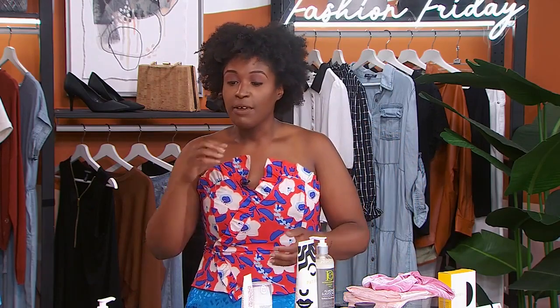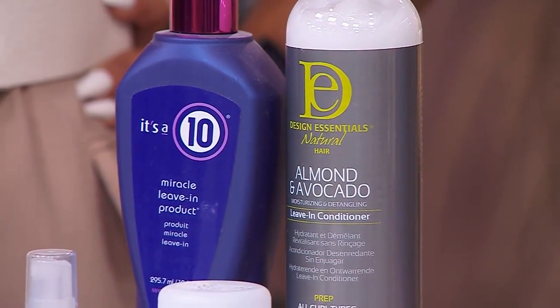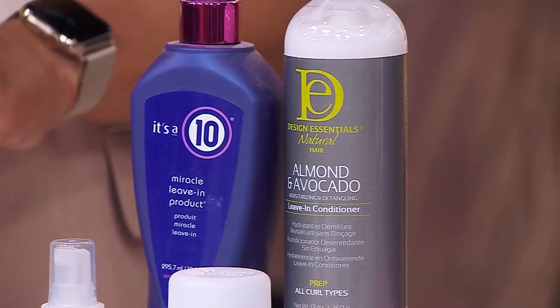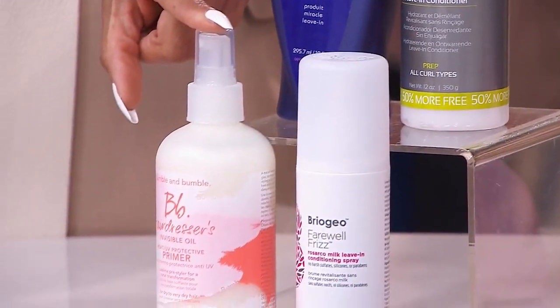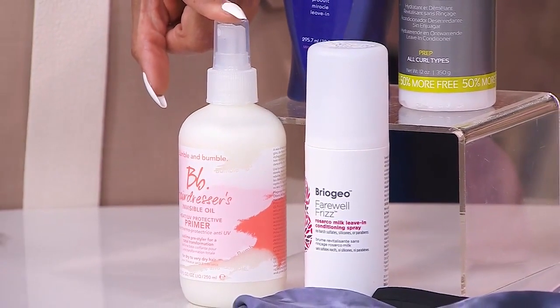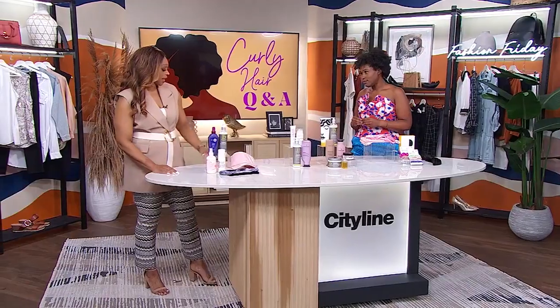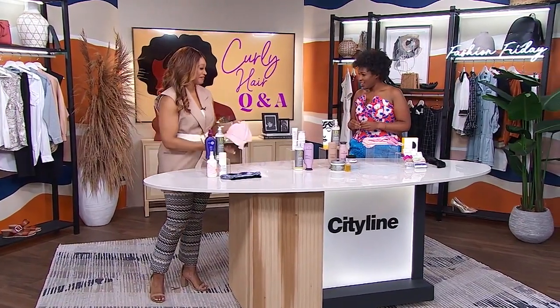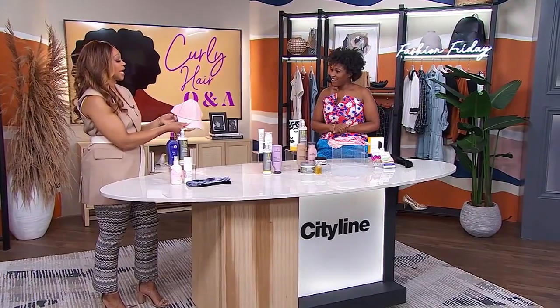So I have some options around leave-in conditioners. Right before you head out, put a cream-based leave-in conditioner in your hair. The one I really like is by Bumble and Bumble — it has UV protection in it, the same way that we have SPF for our skin. Love that!